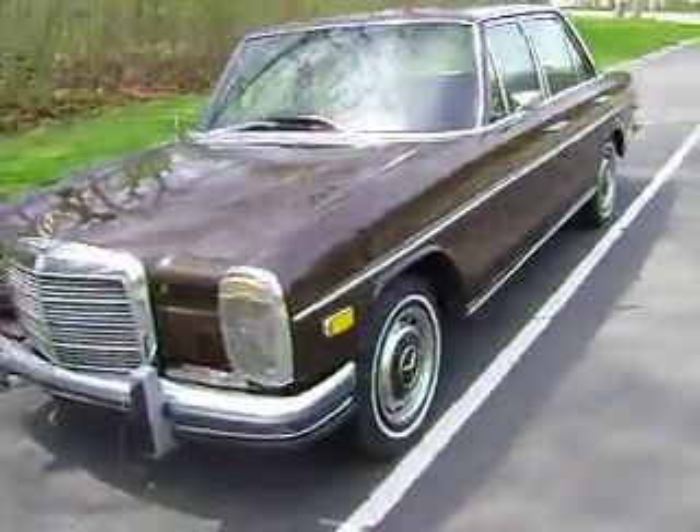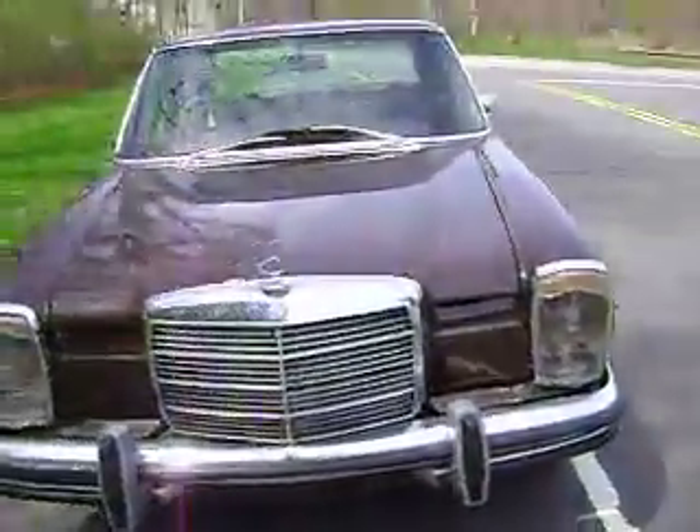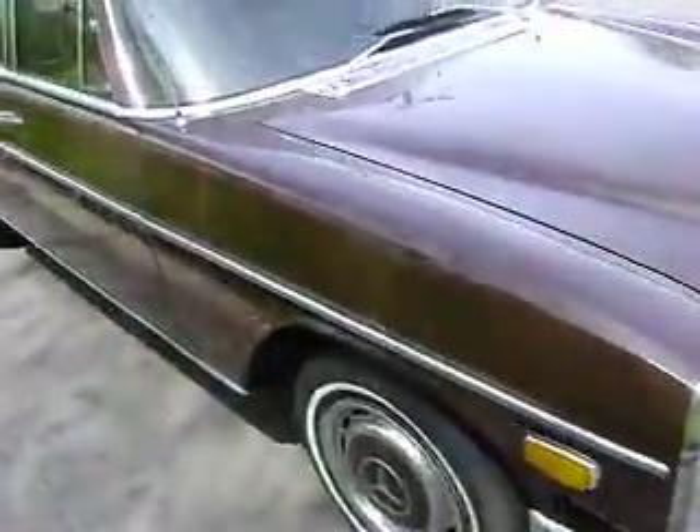We've got a 1972 Mercedes-Benz 250 luxury. Incredible shape, one owner, super low miles.